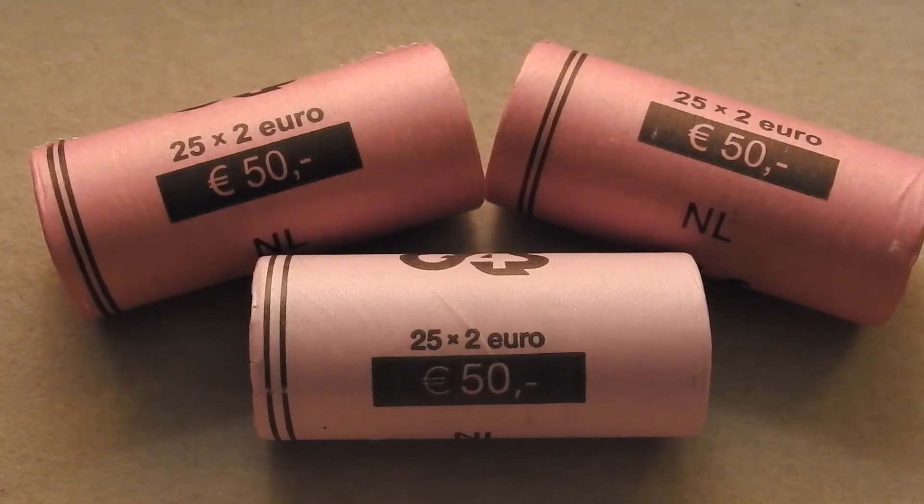I will start opening the 3 rolls immediately and check out each of the 75 coins up close, and come back with the results in a short moment for you.